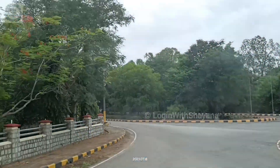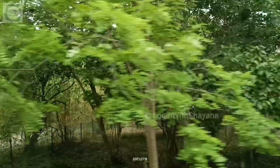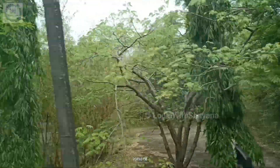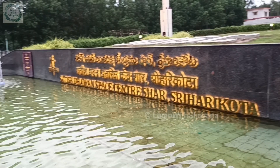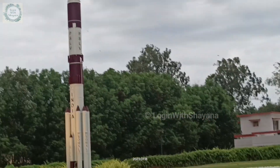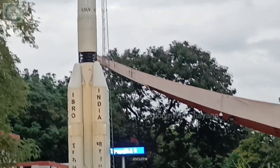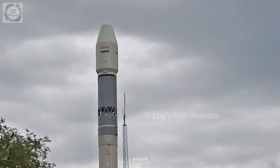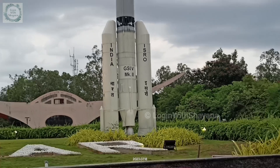The Satish Dhawan Space Centre, formerly called the Sriharikota Range, has two operational launch pads. The first launch pad is called the Golden Launch Pad because of its tremendous success, and the second is the newest one with international-standard technology — the one where Chandrayaan 3 was launched and which we visited. The launch vehicles associated with ISRO are SSLV, PSLV, GSLV Mark 2, and GSLV Mark 3.